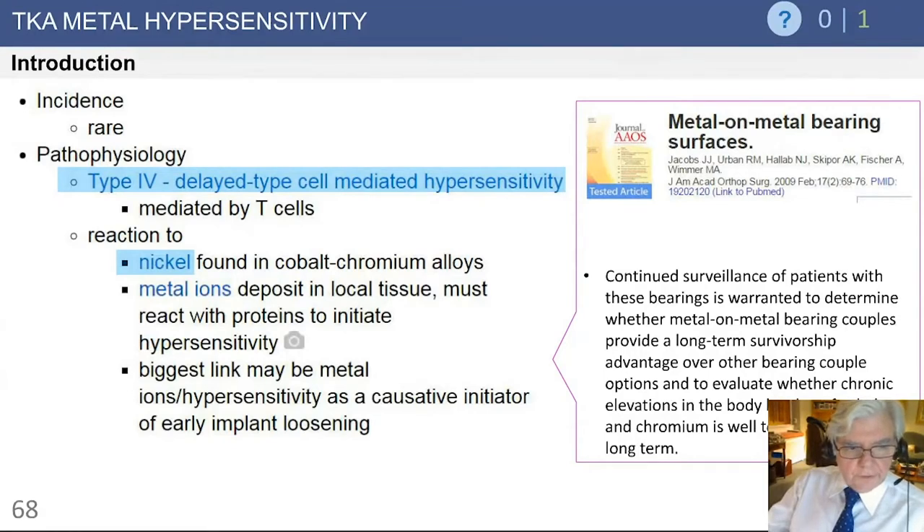The incidence of it is rare. The pathophysiology, as discussed, involves Type 4 — the delayed reaction — which is mediated by T cells, and the reaction is usually due to sensitivity to nickel.